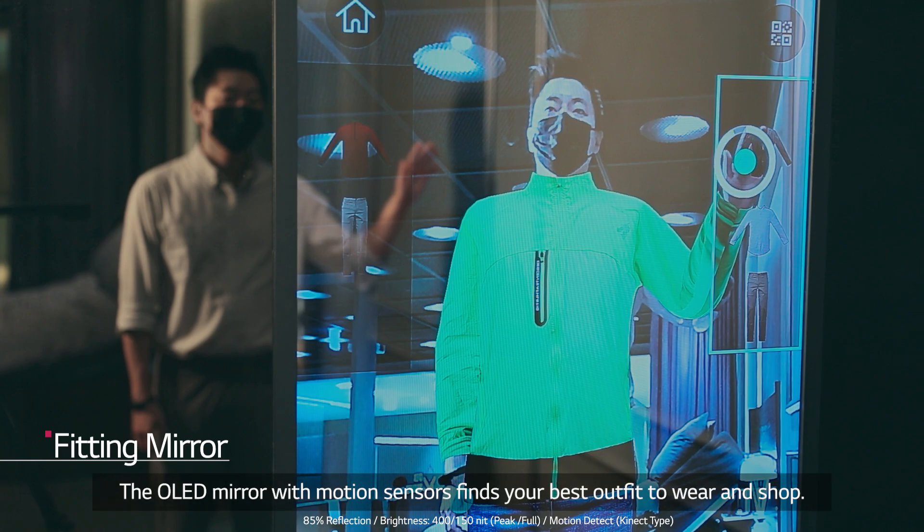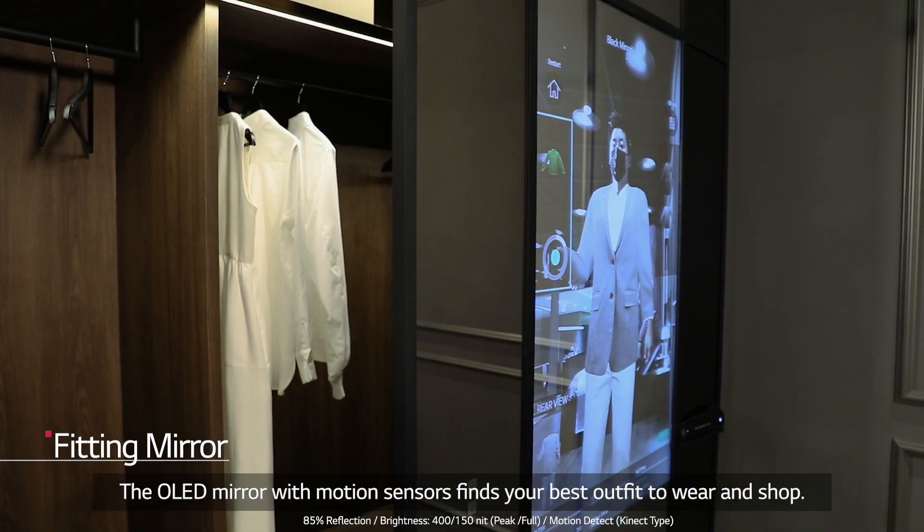The OLED mirror with motion sensors finds your best outfit to wear and shop.